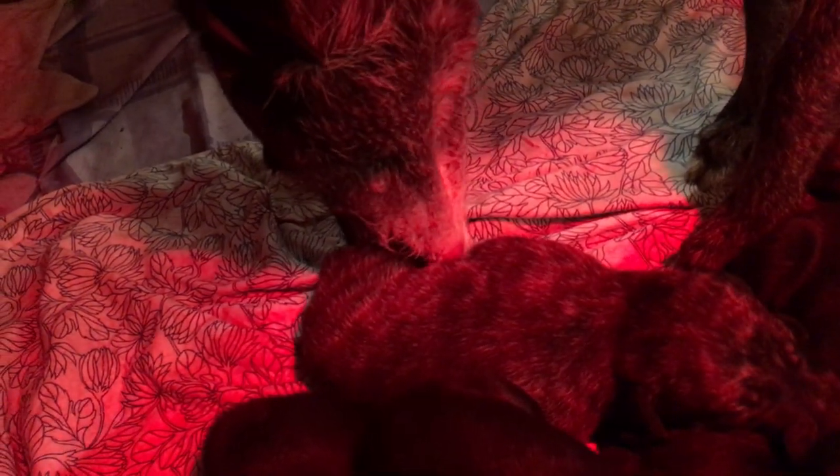Here comes mum — she's just been out for a short while having something to eat and drink. She usually comes in and just gives them a quick clean up, a lick, and makes sure everything's in order. Then she'll settle down, and usually after they've had a bit of a wobble about they'll start feeding themselves.